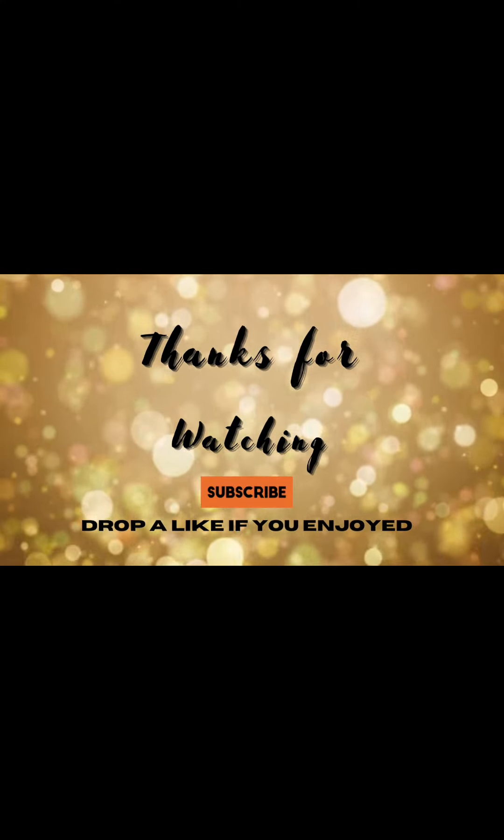Thanks for watching, and I hope you enjoyed this video. Please like and subscribe to my YouTube channel.